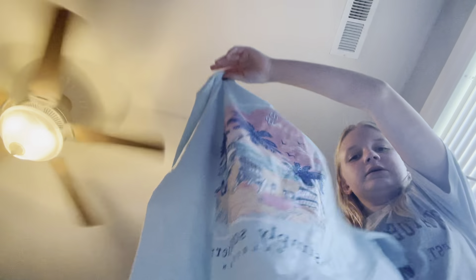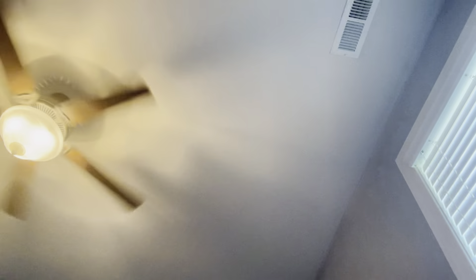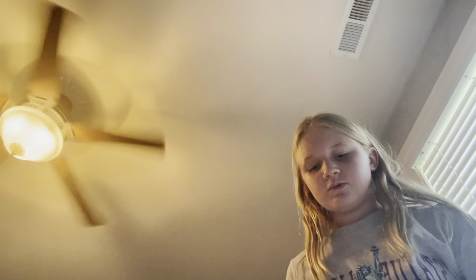Okay guys, I got two more things for back to school while my Shein order is still on the way. I got this little Simply Southern shirt and just this white shirt.